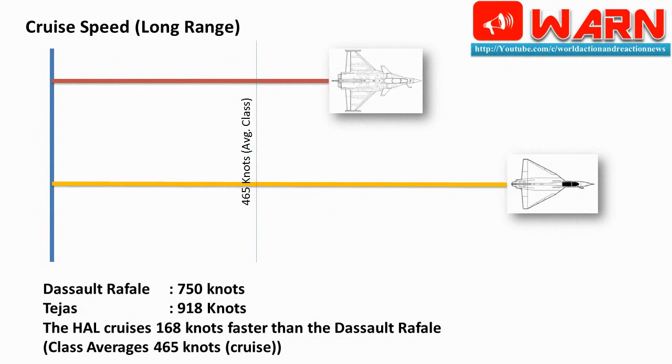Cruise speed (long range): Dassault Rafale 750 knots; Tejas 918 knots. The HAL cruises 168 knots faster than the Dassault Rafale. Class average is 465 knots cruise.